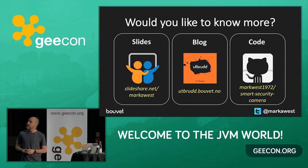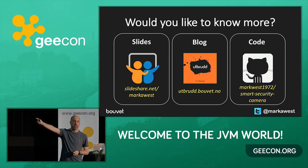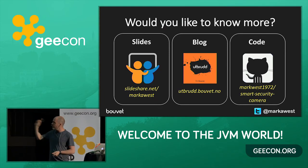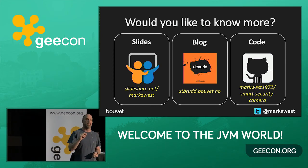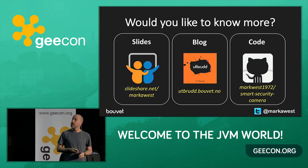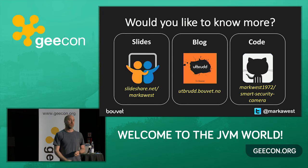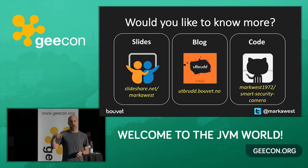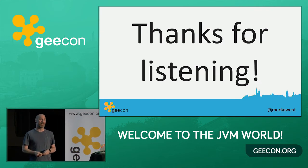So I'm pretty much done now. If you'd like to know more, I'm going to put my slides out on SlideShare after this talk and tweet them from my Twitter handle with the hashtag GeekOn. I've written a blog about how I made this camera, and the code is all on GitHub along with instructions for getting things set up — quite a few people have followed these instructions and they do work. Thank you very much for coming today, and thank you very much for listening.